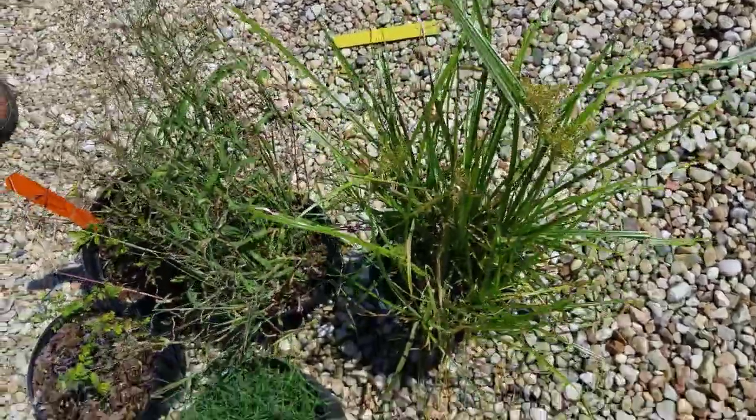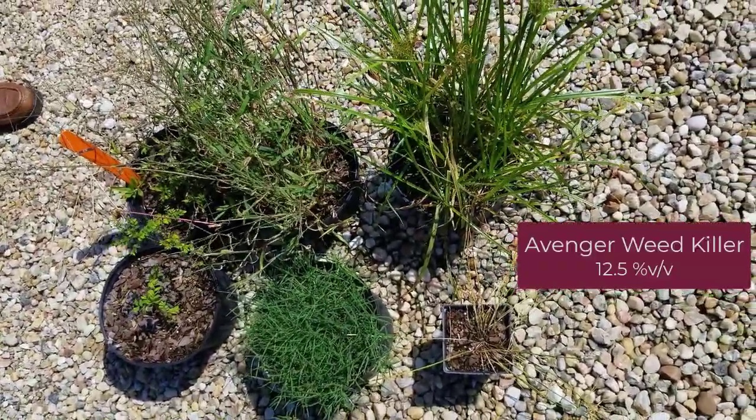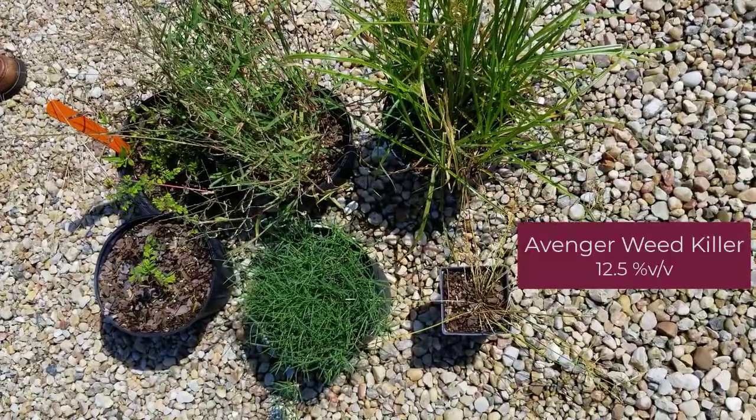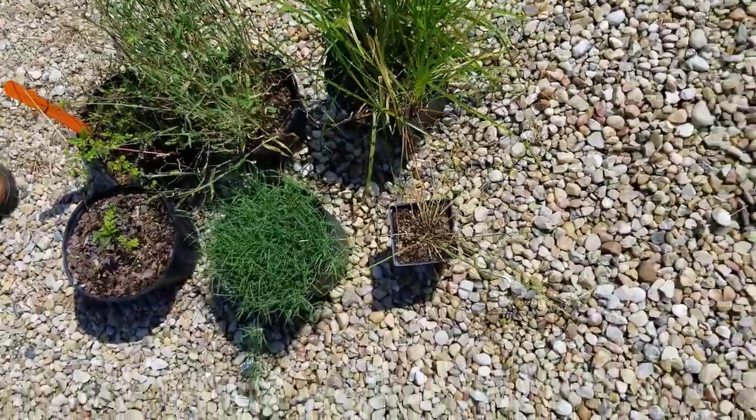The next is one of our organic treatments, Avenger Weed Killer. Again, we had some initial injury, but quite a bit of regrowth on all those treatments, especially in the bermudagrass and nutsedge.